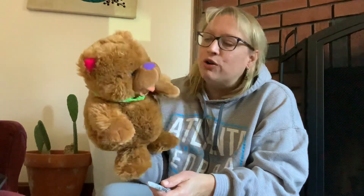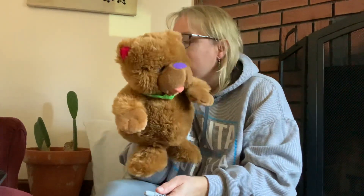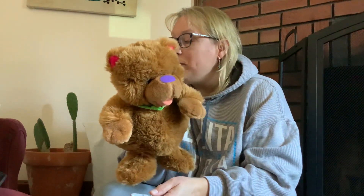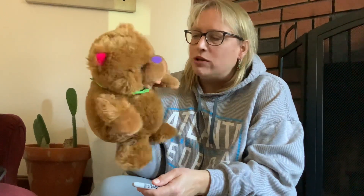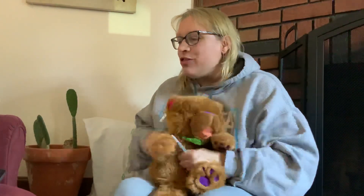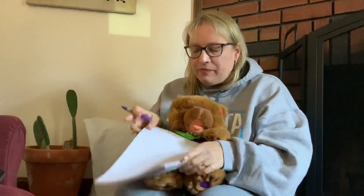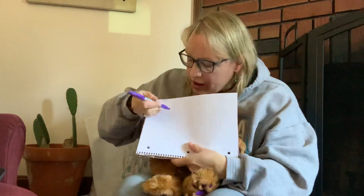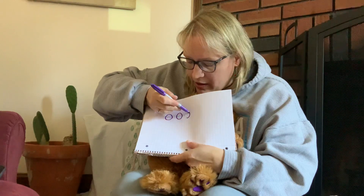So Buddy, I've got a story about you first so we can practice. So it goes like this: Buddy Bear ate three lemons. So what we can do is we can draw that — just using circles. One, two, three.